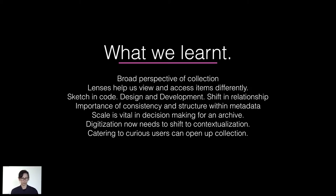We learnt to sketch not only in code, but also in pen. The importance of structure in metadata — data is messy, but you have what you have and you have to learn to work with what you have and try to make it better. And there's a curiosity around being able to serendipitously look at our collection.